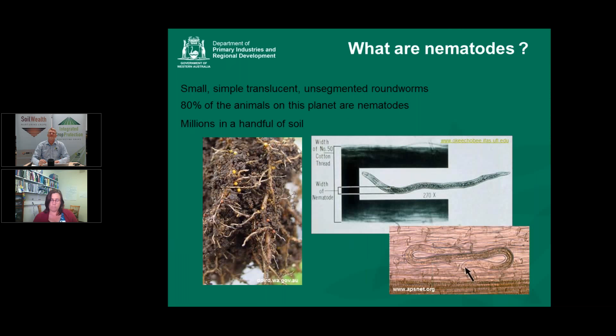Nematodes were traditionally called eelworms. In a nutshell, they are small, simple, translucent, unsegmented roundworms that make up a huge proportion of animals on the planet. A picture here gives a good idea of the size of a general nematode — this is a plant parasite — shown in relation to a cross section of a piece of cotton, illustrating just how small these organisms are.